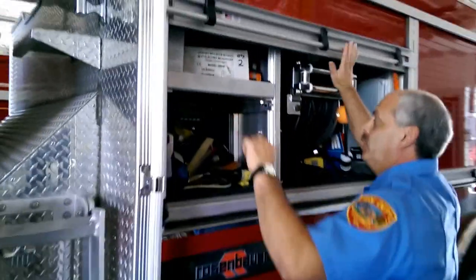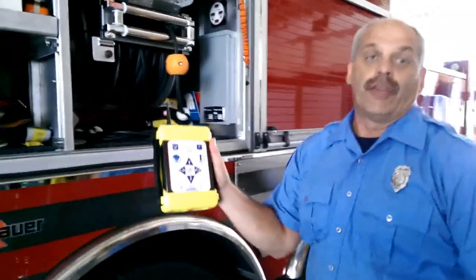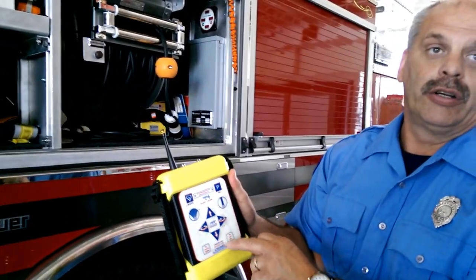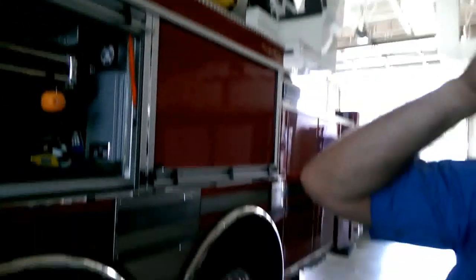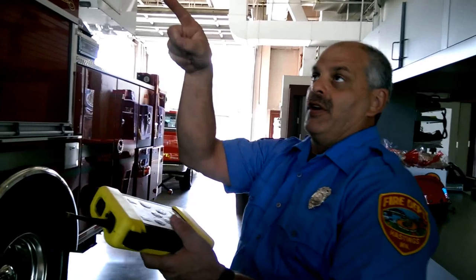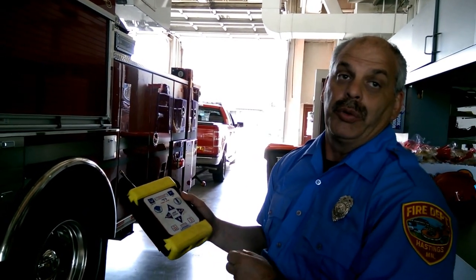Look at this — it's a portable thing for the water monitor. We can control our water from down here. We don't have to have anybody in the bucket. You can control the bucket from the jump seat, so you don't have to have anybody in the bucket if you're short staffed. We can control our master stream with this portable and maneuver the ladder or the bucket where we need to have it.